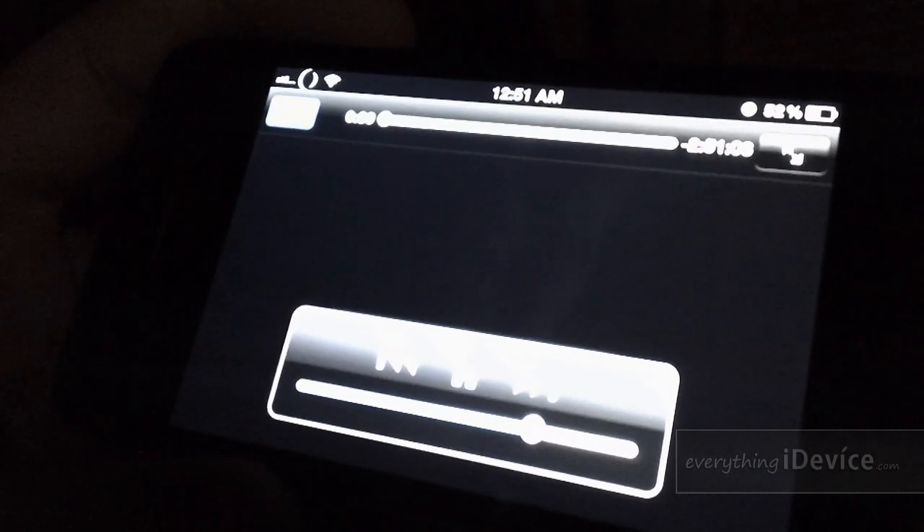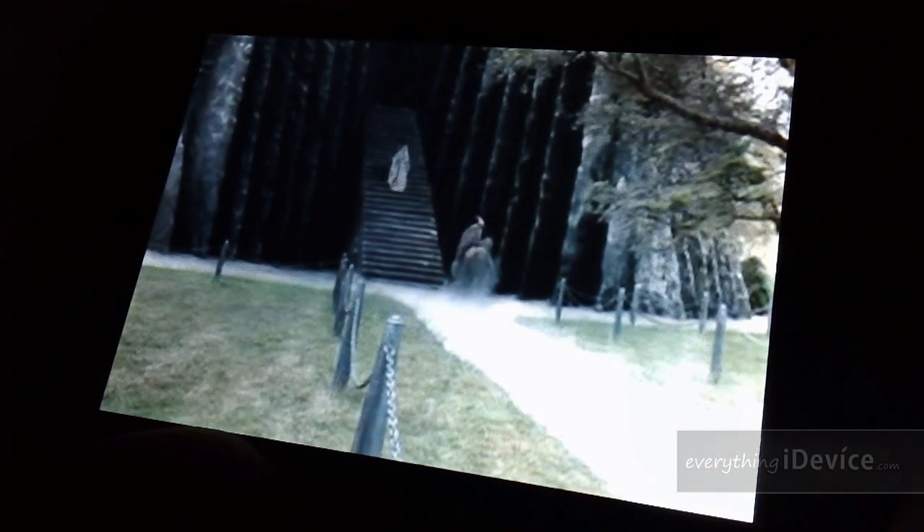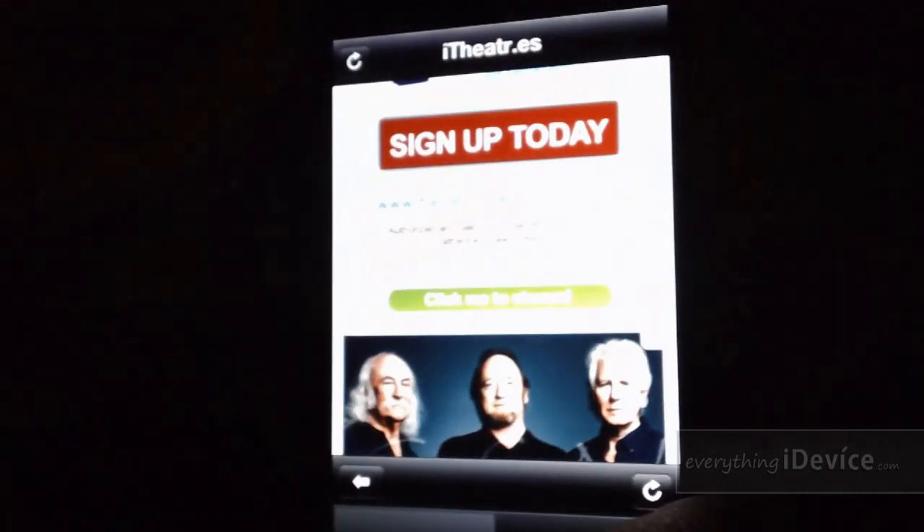I probably shouldn't have picked Lord of the Rings — it's a three-hour movie. Let's jump towards the middle here. As you can see, it is very high quality. The clip plays: 'Smoke rises from the Mountain of Doom, the hour grows late, and Gandalf the Gray rides to Isengard seeking my counsel — for that is why you have come, is it not?' Okay, I think you guys get the picture.